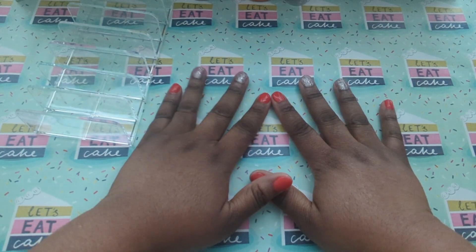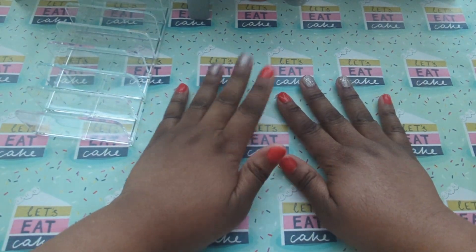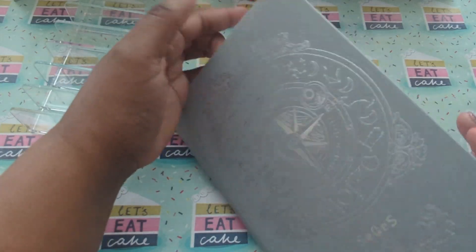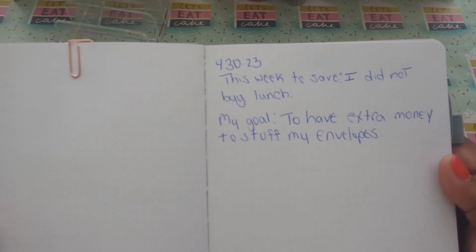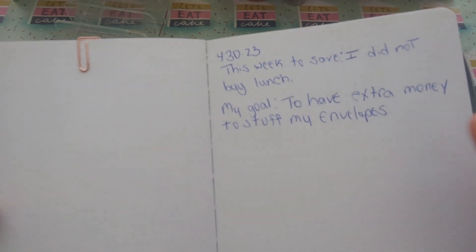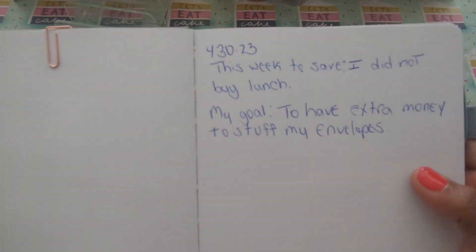So first things first, let's go over my journal and tell you what I did to save this week and why I'm saving. This week to save, I did not buy lunch out. I made my lunch and I brought my lunch to work every day. And my goal is to have extra money to stuff for my envelopes.